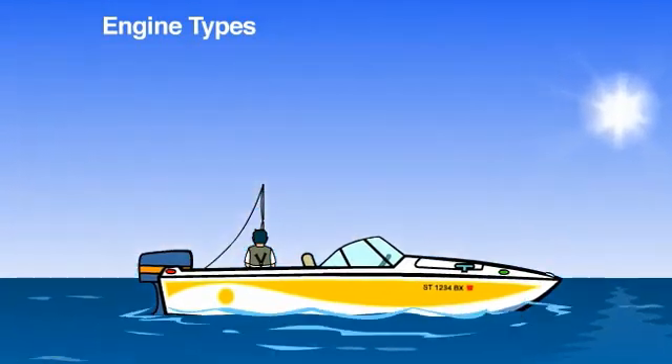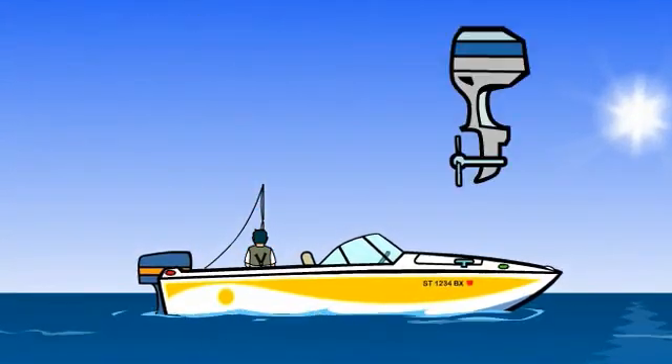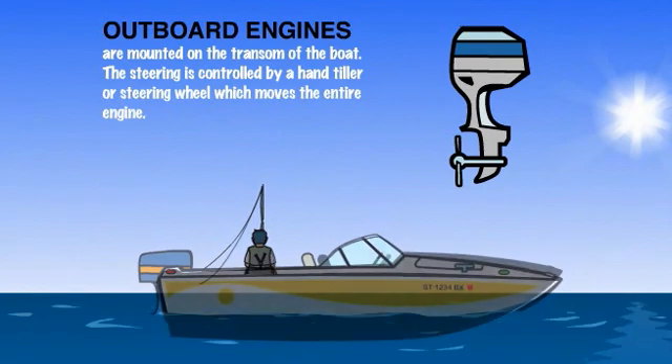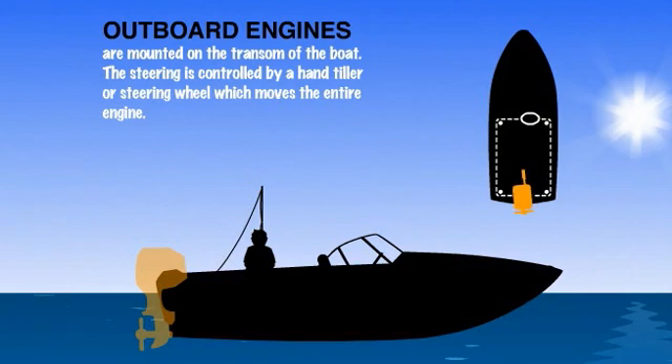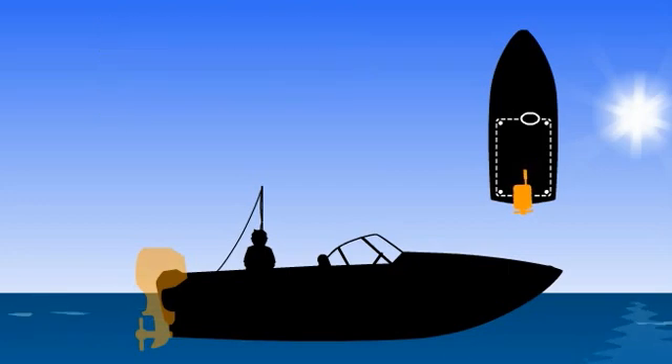Now let's have a look at some different engine types. This is an outboard engine. This type of engine is mounted on the boat's transom and may be steered or controlled by either a hand tiller or steering wheel that will cause the entire engine to move when the steering is adjusted.